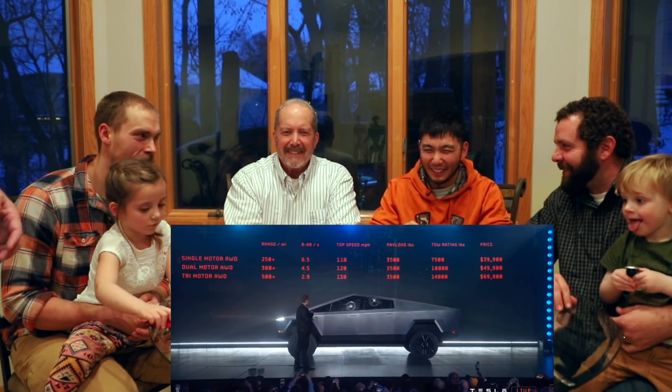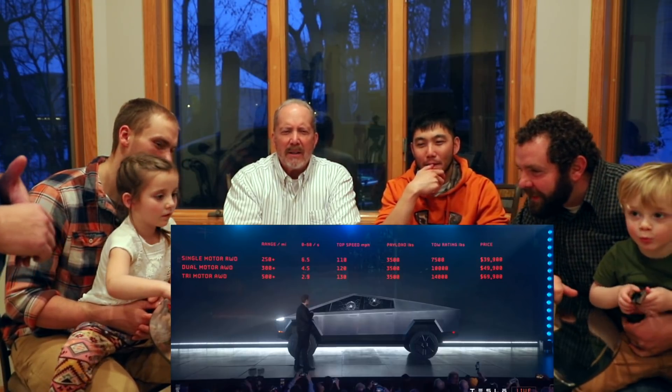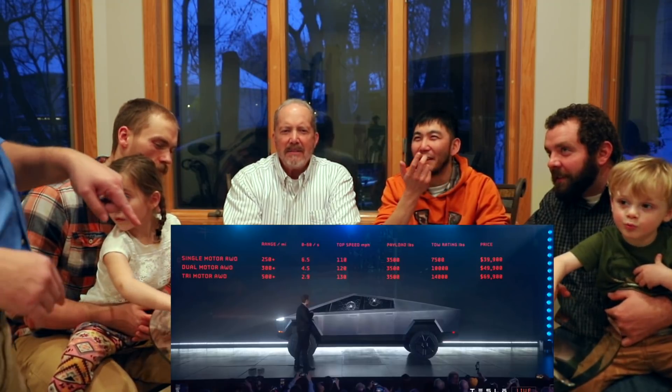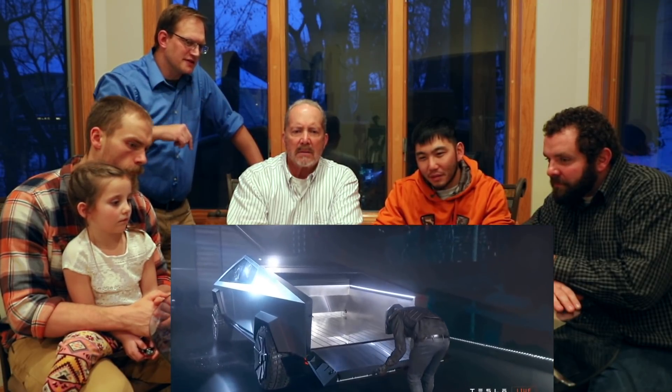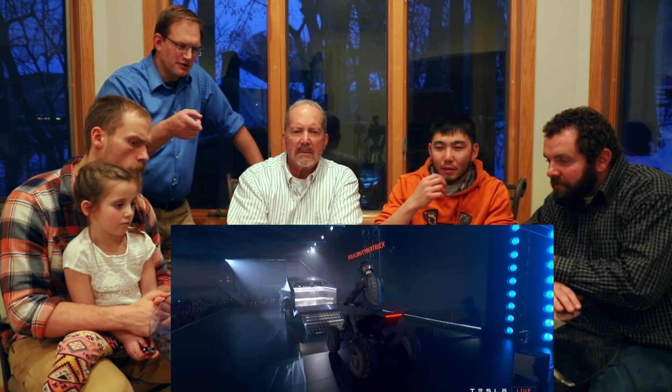My truck has 440,000 miles. Look at the payload — where do you put over a ton and a half? In that. So the back slides up and opens to a six-and-a-half-foot bed. Because that's their all-electric ATV, right? And you can pull those ramps out of the tailgate.